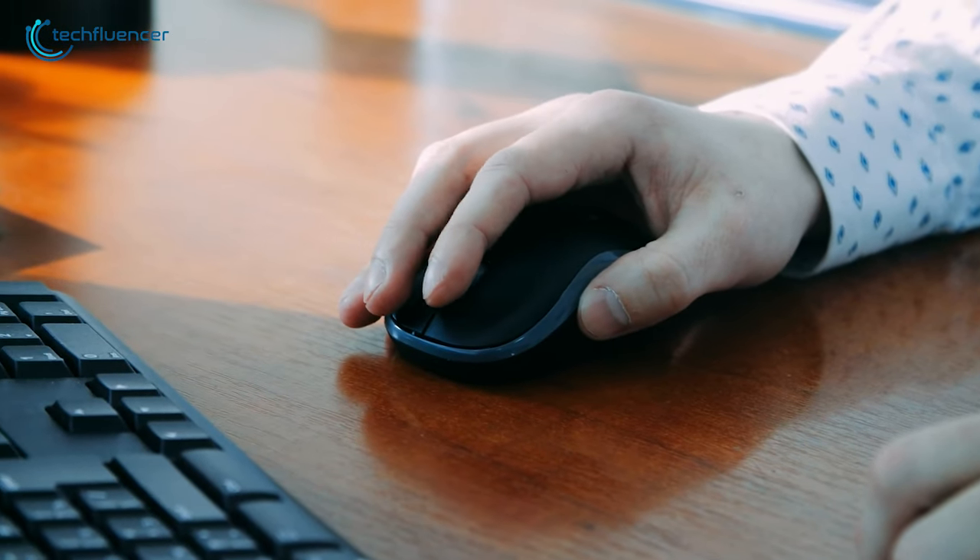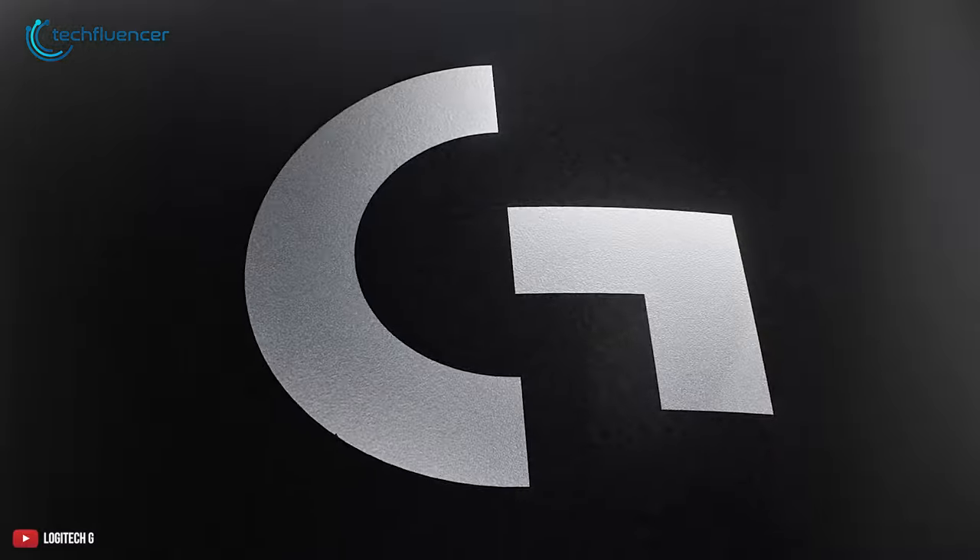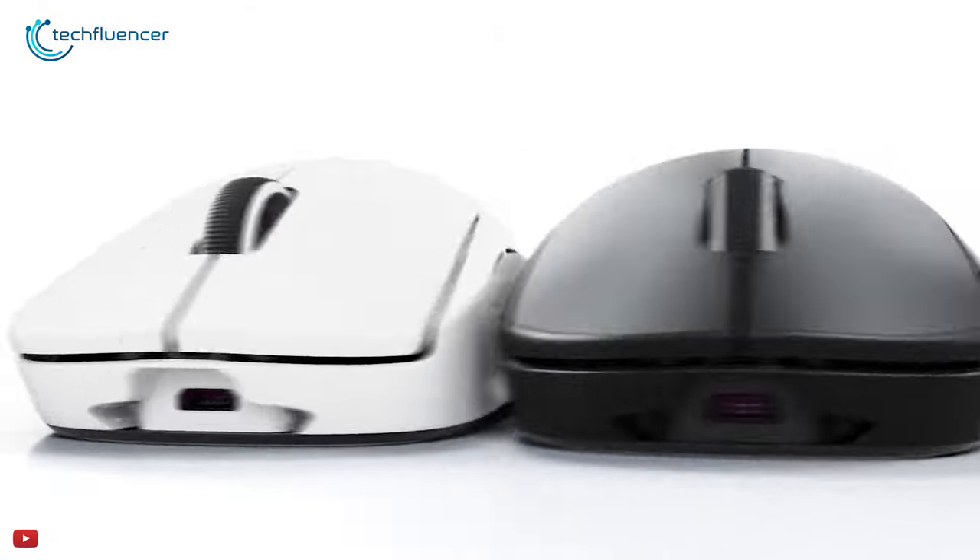Overall, if you want a reliable mouse with bleeding edge tech, the Logitech G Pro X Superlight is the best mouse you can buy.